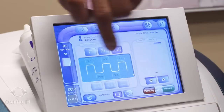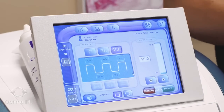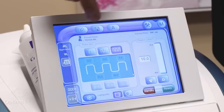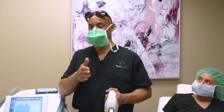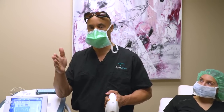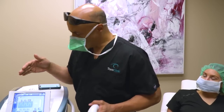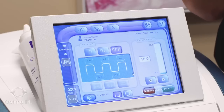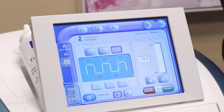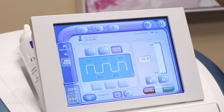We have our parameters set and we're going to stick to 10 joules. When giving a triple pulse treatment, you're giving energy, thermal relaxation time, energy, thermal relaxation time, and energy. At 10 joules on a triple pulse, we're going to do a double pass — tragus to tragus and then another tragus to tragus. So essentially you're giving them a total of 20 joules per treatment.